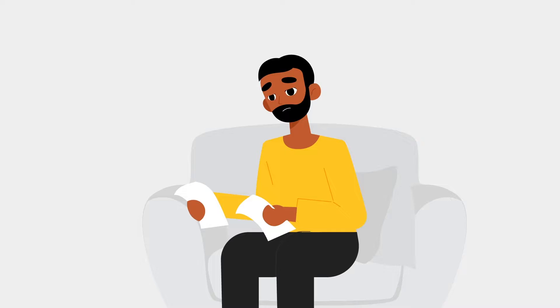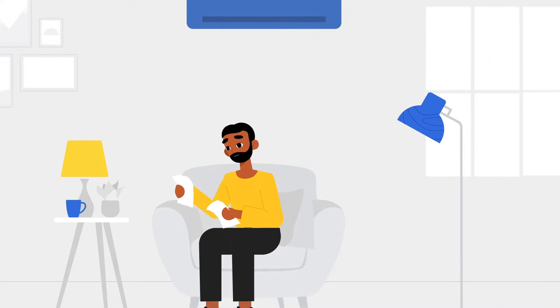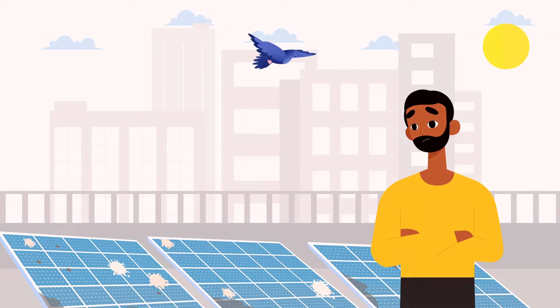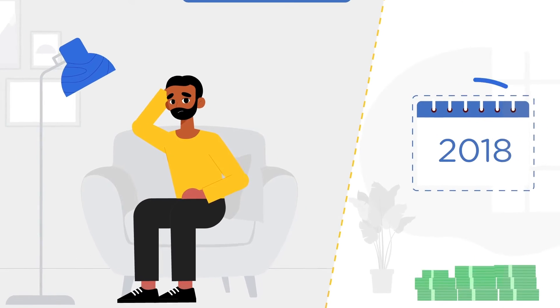When you invest in a solar system, you expect it to deliver maximum efficiency and savings year after year. The fact is, only a well-maintained solar system operates at its maximum efficiency and gives you expected savings.